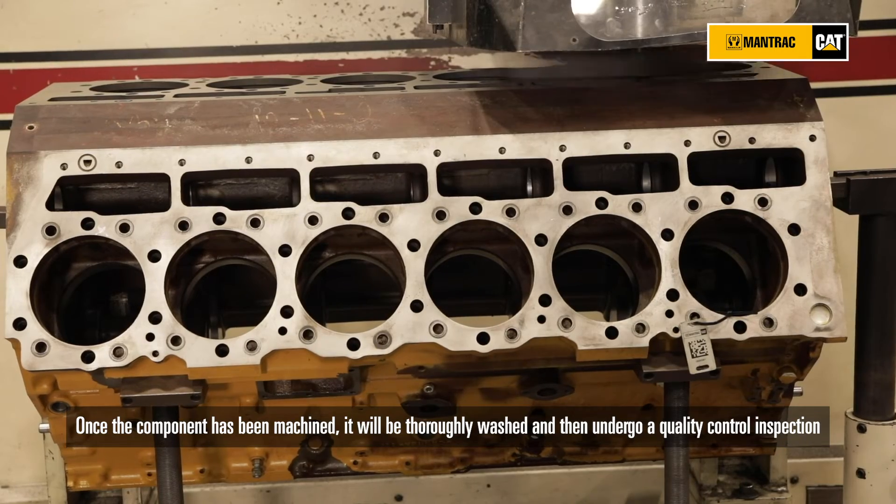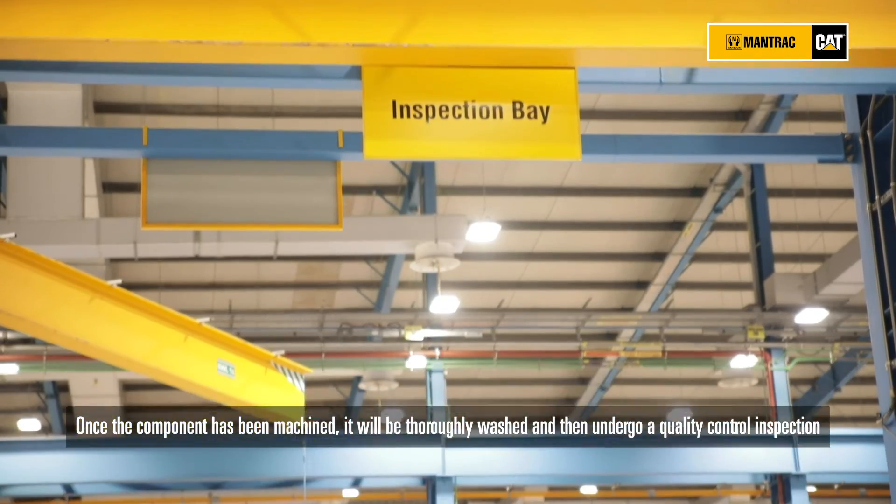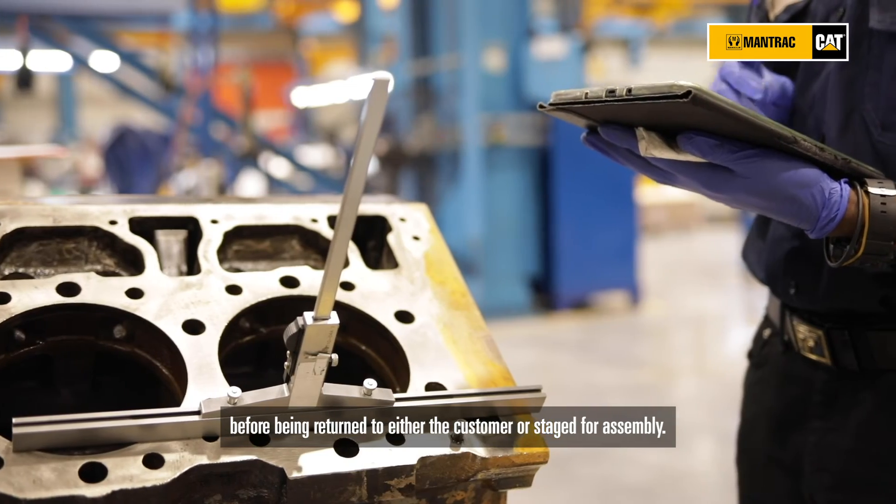Once the component has been machined, it will be thoroughly washed and then undergo a quality control inspection before being returned to either the customer or stage 4 assembly.